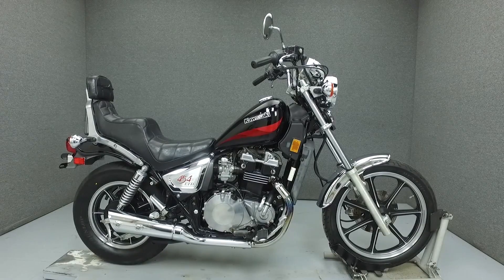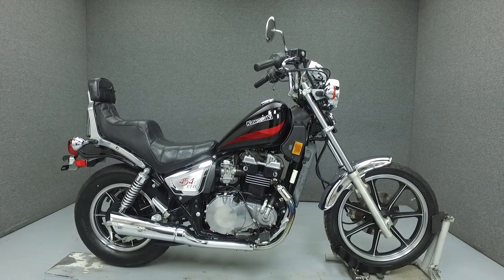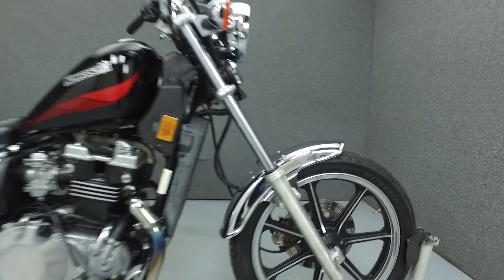Hello everyone, this is Ethan from National Power Sports. Today we're going to take a look at this 1986 Kawasaki EN 454 LTD.